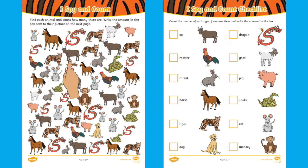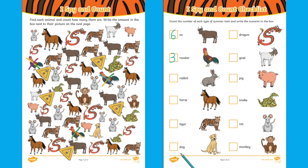Practice careful counting and one-to-one correspondence with this I spy and count activity. Children can point to the animals and count carefully before writing the correct numeral on the checklist sheet. To support their counting, children could choose to cross out as they go or use small objects such as buttons or counters to keep track of how many animals there are.